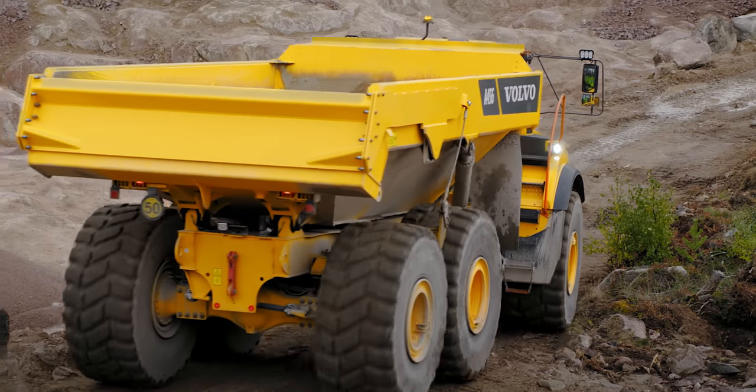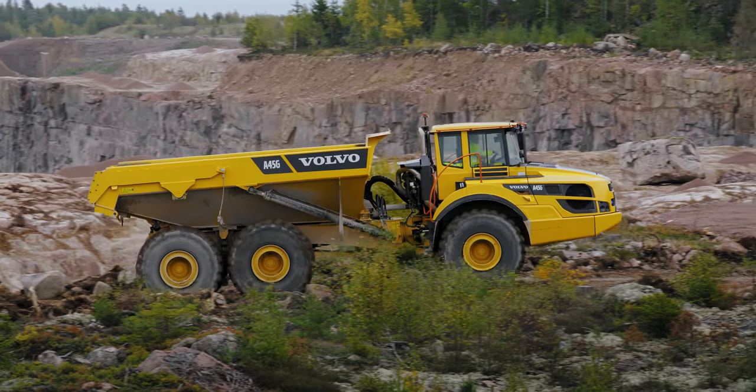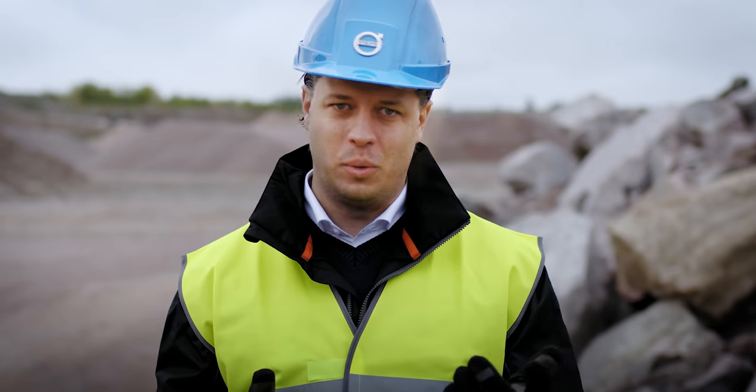When operating on more uneven ground, it can be a struggle to keep a steady speed with a bouncy ride, causing your foot to go up and down on the accelerator pedal. At times like this, cruise control will work wonders.